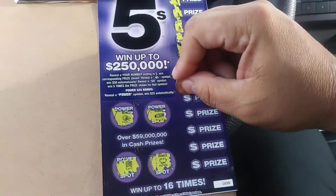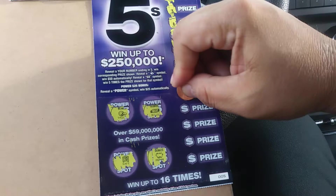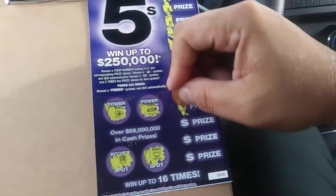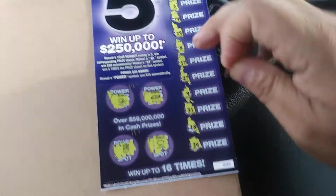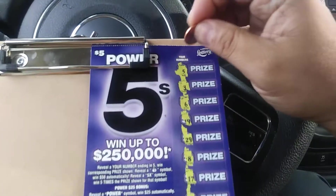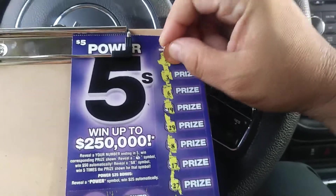This company that makes these tickets sure knows how to make it difficult to scratch. 27, 9, 31, 18, and 24. We just got the lonely win up there with five — and what do we have?